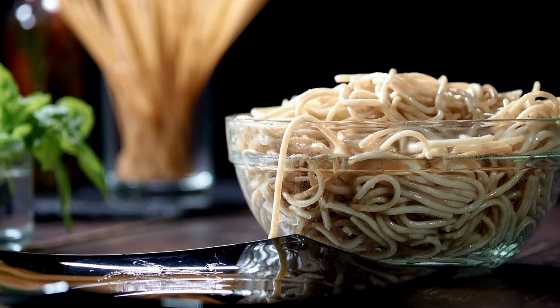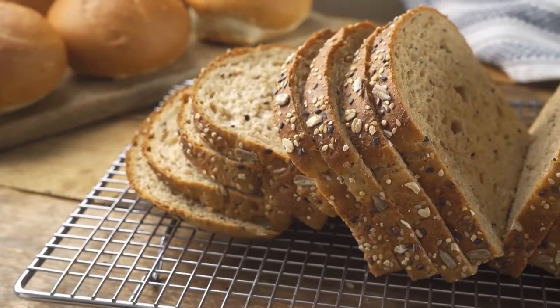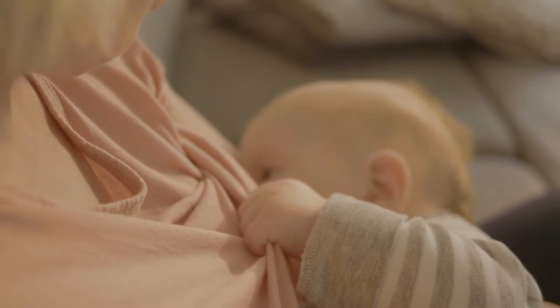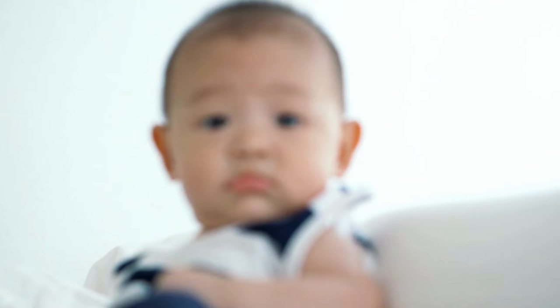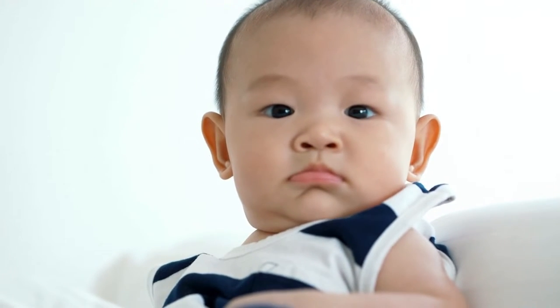Whole grains: pasta, brown bread, and brown rice are rich in whole grains and should be an integral part of your diet, as they help in maintaining energy levels and the production of breast milk. Whole grain products are enriched with iron, folic acid, and fiber that are essential in the early stages of the development of the baby.